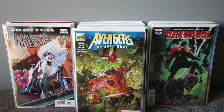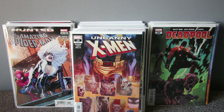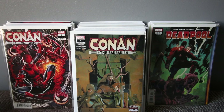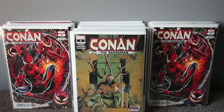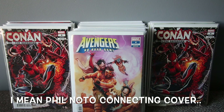Avengers: No Road Home number four — it's a weekly series and it's heating up. This one is the origin of Nyx, one of the best issues in the series so far. Also this week: Uncanny X-Men number 13, which is also good; Conan the Barbarian number four — great book — with a variant that's apparently hard to get in America. And the last book is Avengers: No Road Home number four with the Yasmin Putri connecting cover.